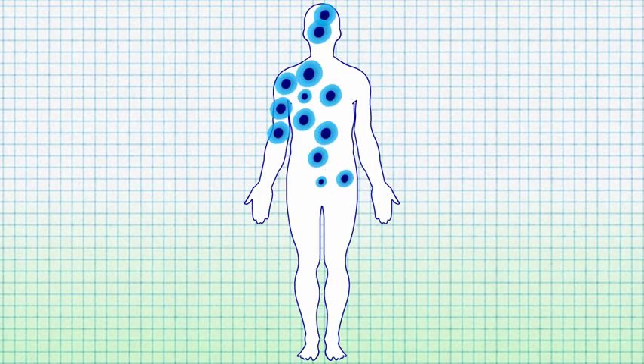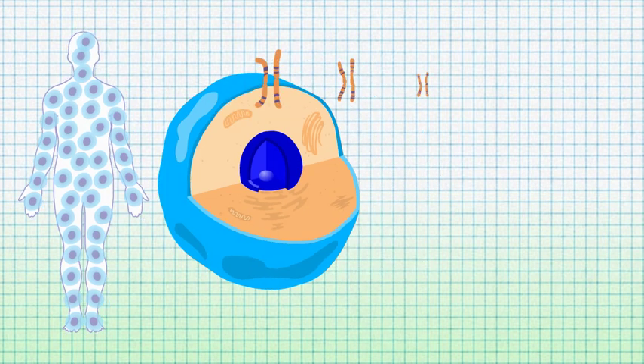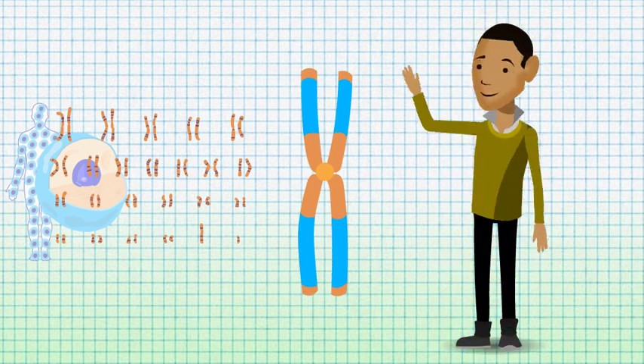Human beings are made up of millions of cells. Inside every cell lies a nucleus which holds 46 chromosomes. Our chromosomes carry genes which make us into human beings.